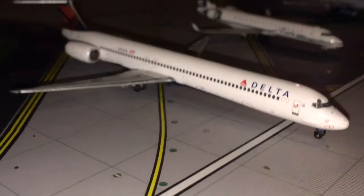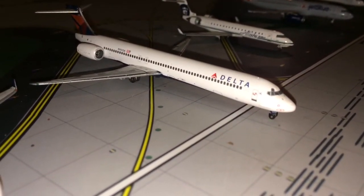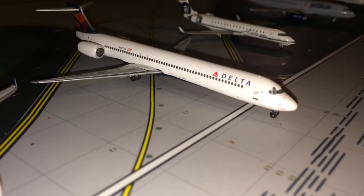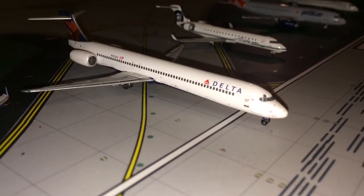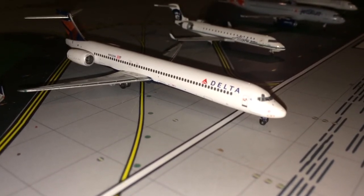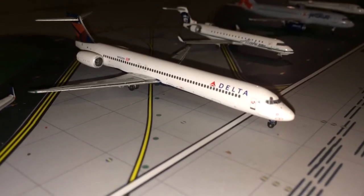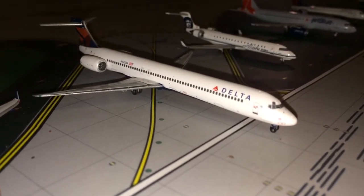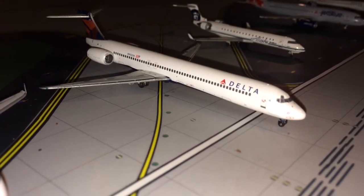In my fourth spot is the Delta MD-90. Really the only reason this is in fourth place is because it was my favorite model for about two years, until I really started collecting and buying more models. This was my top favorite model — I loved it so much I had it on my nightstand almost every night. So, he's number four.